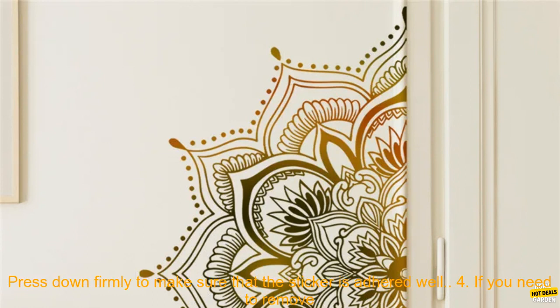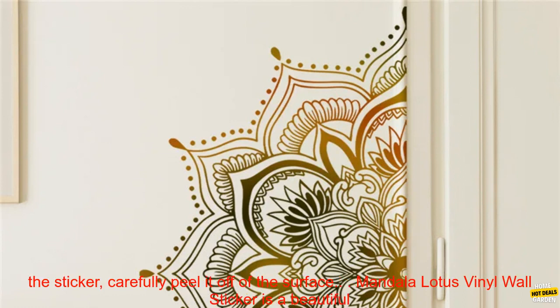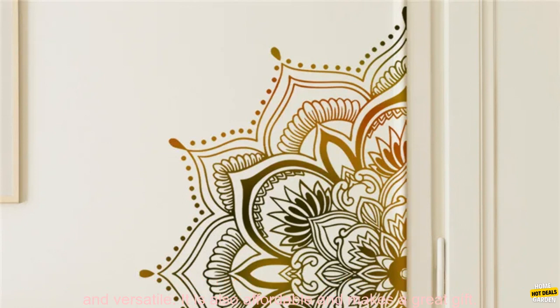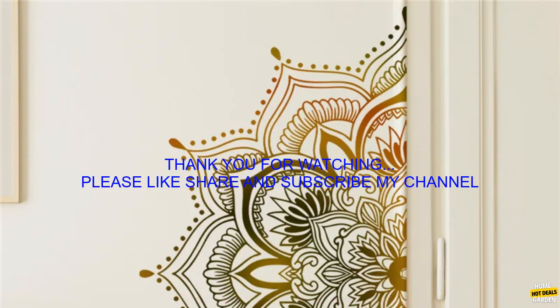3. Peel the backing off of the sticker and apply it to the surface. Press down firmly to make sure that the sticker is adhered well. 4. If you need to remove the sticker, carefully peel it off of the surface. Mandala Lotus Vinyl Wall Sticker is easy to apply, durable, versatile, affordable, and makes a great gift.